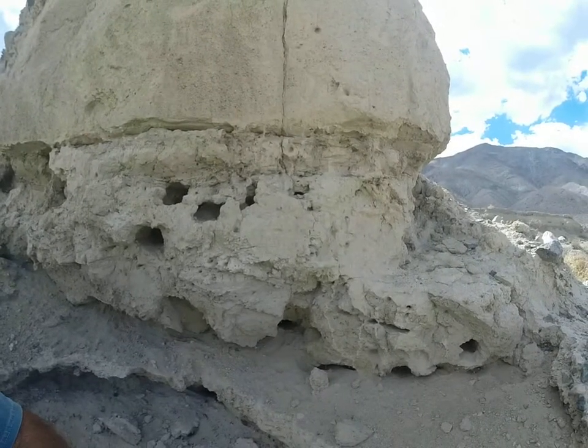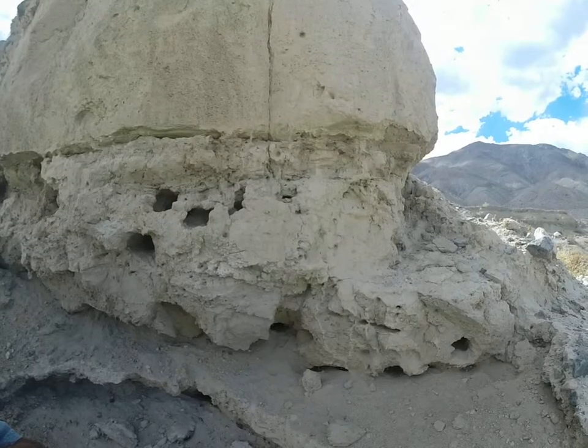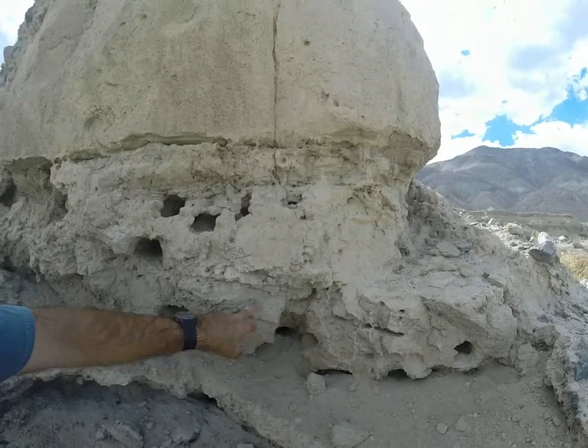So it turns out I just got that date back last week, and it's something like 670 or 700 years old, which is fairly young. That's late Holocene.